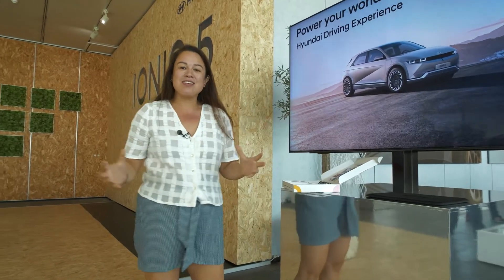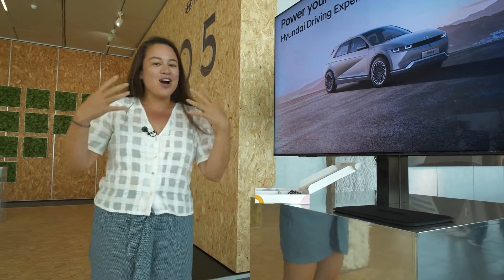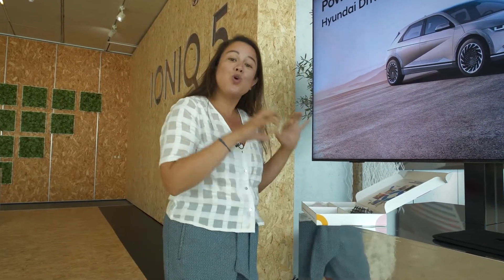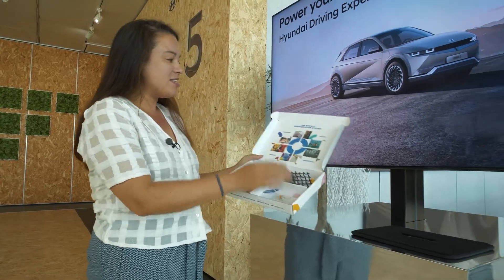The interior of the car has a lot of regenerative economy features and a lot of environmental and sustainable materials inside. We're going to take a look at those, but the coolest part about this is the Econyl.